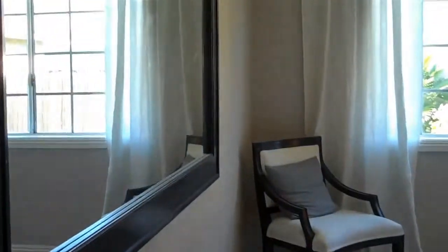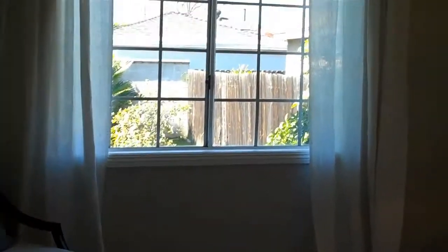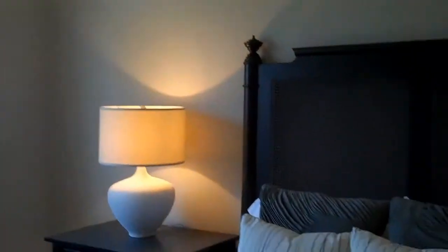This is the back bedroom, which would be the master bedroom. It is bigger than the front bedroom — not huge, but a really good size. And again, brand spankin' new bathroom.